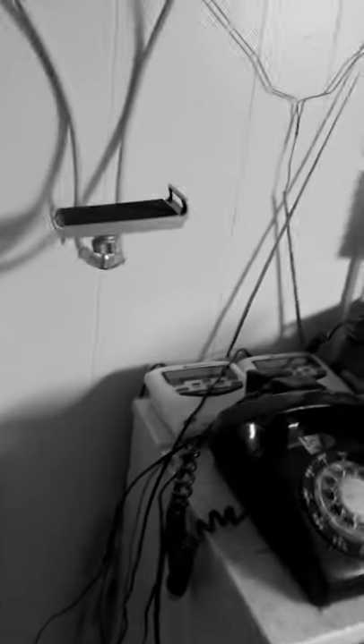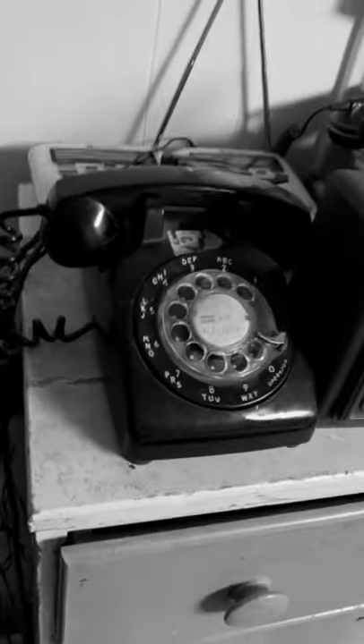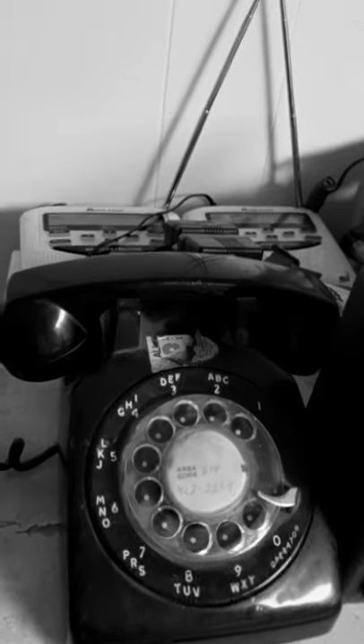Hey guys, Tyler here. We're in black and white because I want to show you something real quick. This is a rotary telephone. This telephone was made in the 60s. From the 40s all the way to probably the mid-80s, when everyone was getting rid of the carburetor and going to electronic fuel injection, people started using these rotary phones.